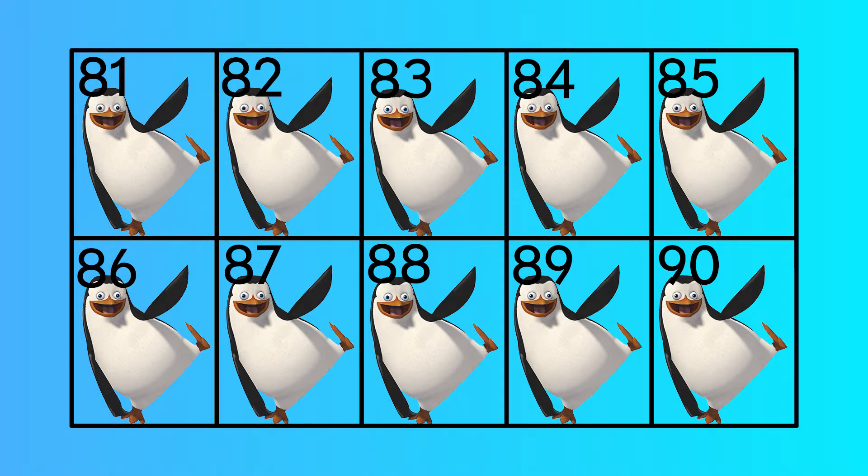Eighty-one, eighty-two, eighty-three, eighty-four, eighty-five, eighty-six, eighty-seven, eighty-eight.